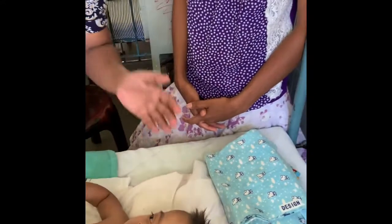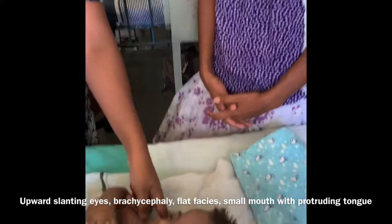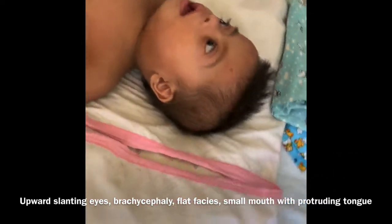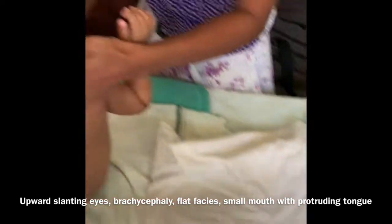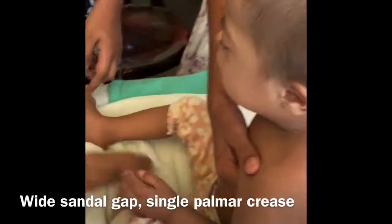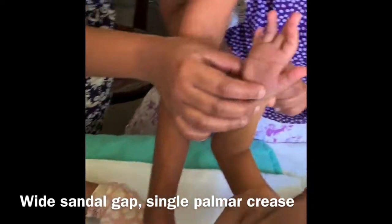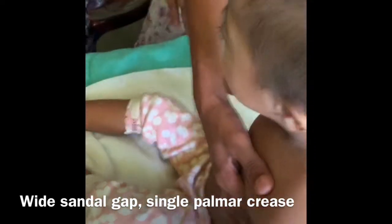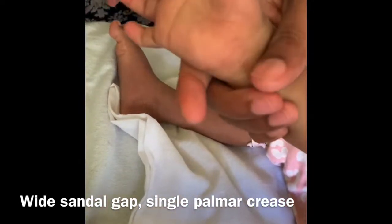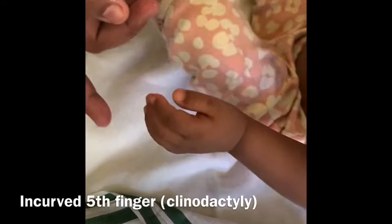What features confirm that this child has Down syndrome? Can you show the findings again? There is a curved small finger — what do you call that? Clinodactyly.